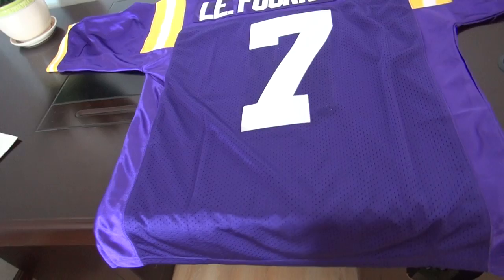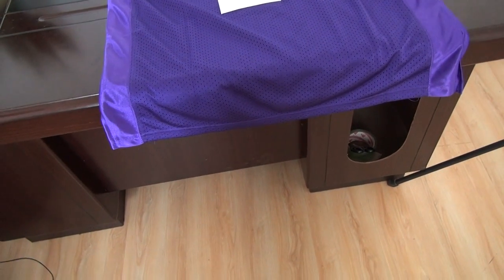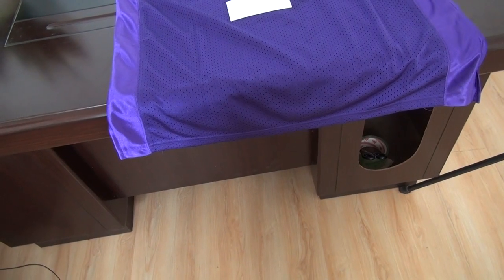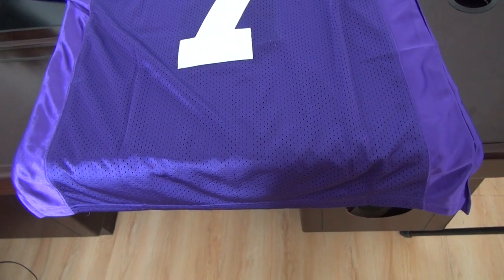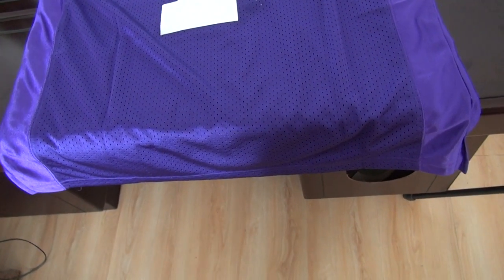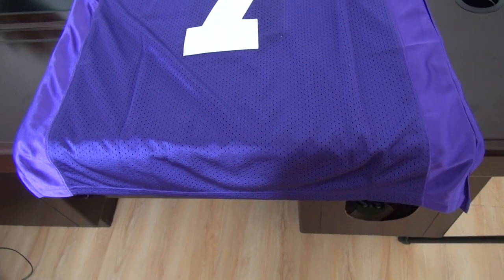Order this jersey at my website. It is at the category of NCAA jersey. If you cannot find the link, please come to me, I will give you the link. Still the same as the NFL jerseys for shipping. Thank you for today.